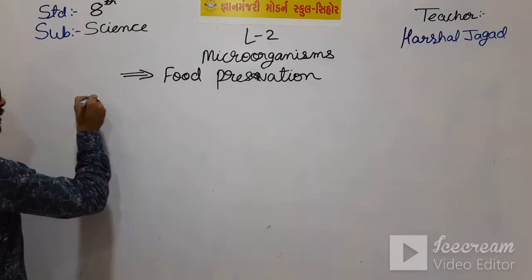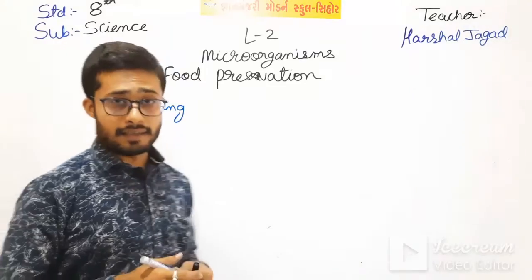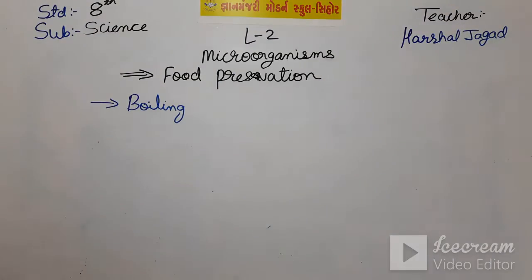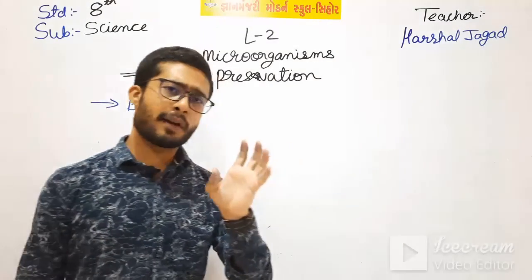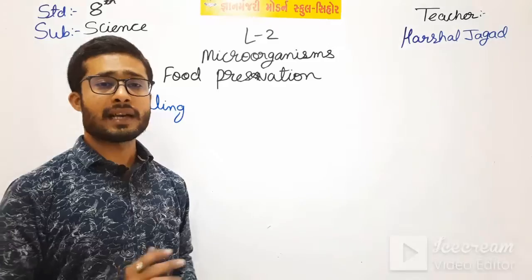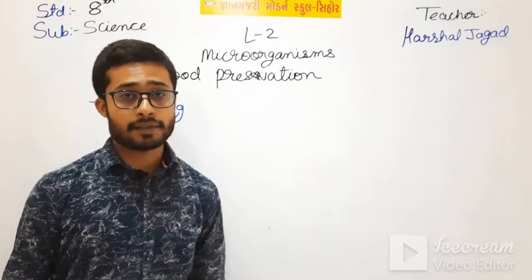The first method is boiling. Food is preserved by boiling. If there is water in the food, we boil it and all the microorganisms present in the food are killed.